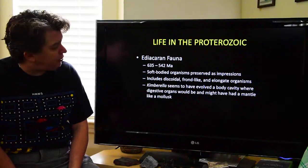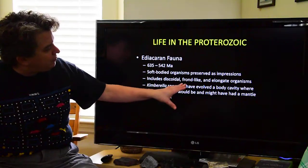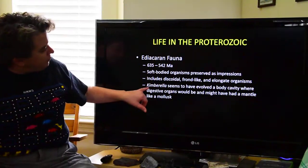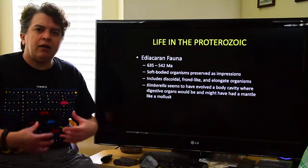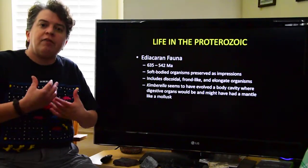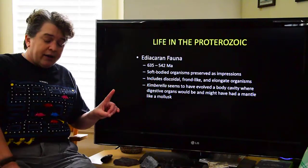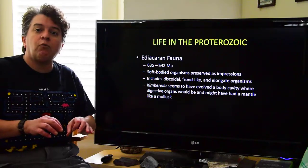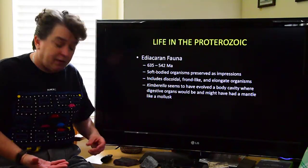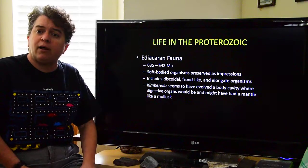The Ediacaran fauna have many different shapes: discoidal — meaning round and flat; frond-like, meaning kind of like a feather; and elongate, like worms. There's one called Kimberella that appears to have a body cavity — an internal cavity that might have had some sort of digestive or other internal organs. Paleontologists think Kimberella might have had what's called a mantle, which is a specialized part of a mollusk that eventually starts making their shells. So it looks like Kimberella might have been a sort of predecessor to more complex organisms.